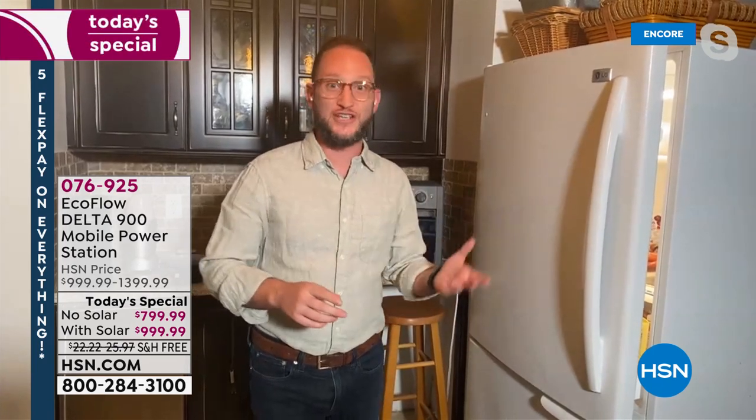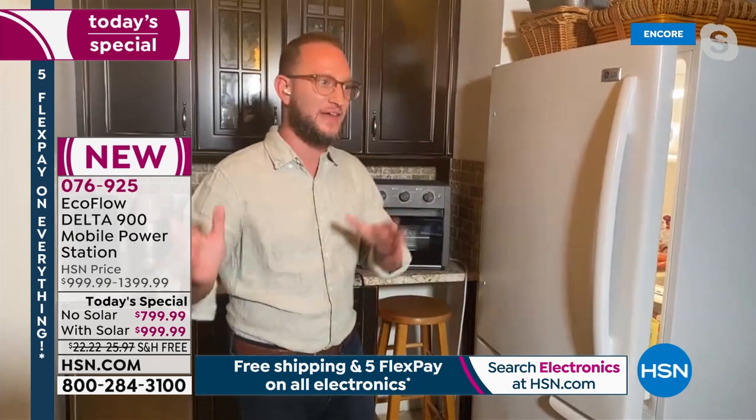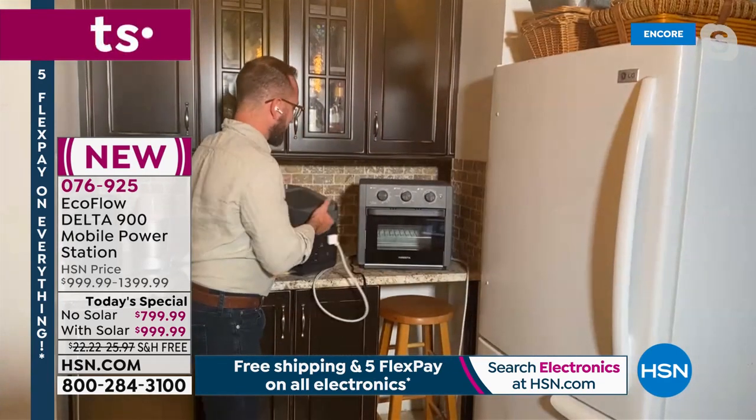Think about your home office — you're working from home, you're on a Zoom call, and you lose power and internet. Now you can have your Wi-Fi router plugged in, your desktop, your laptop, your phone — all powered. Especially for kids doing schoolwork, this is so much easier and convenient instead of running a gas generator.